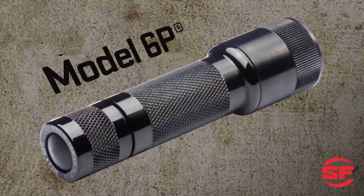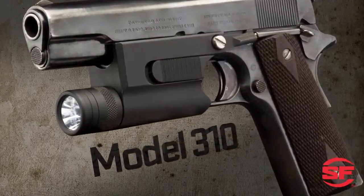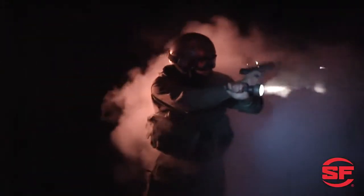Surefire was the first to use 123A lithium batteries to power flashlights and weapon lights. These energy-dense batteries provide many advantages over more commonly available alkaline batteries.